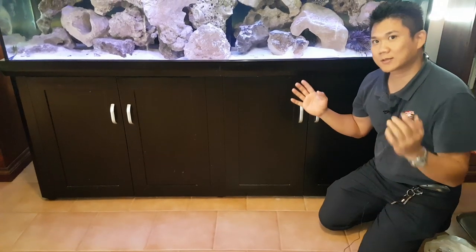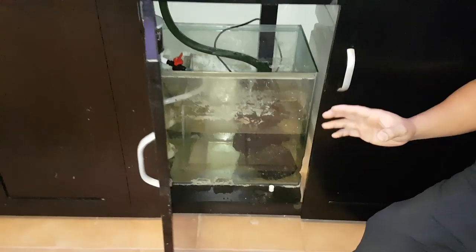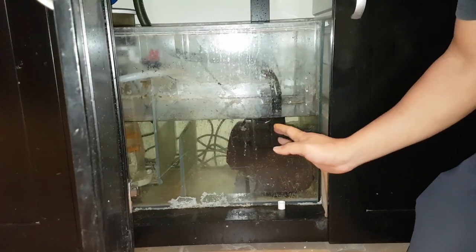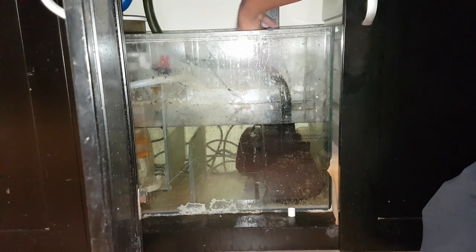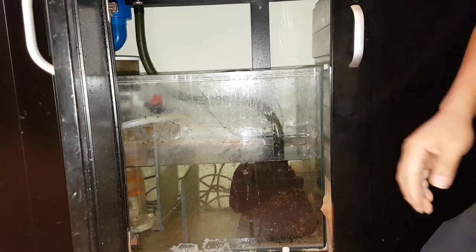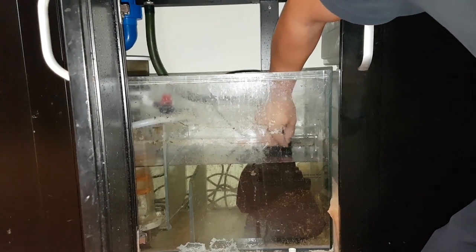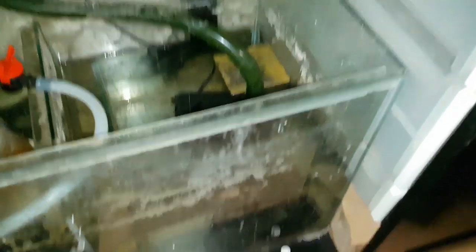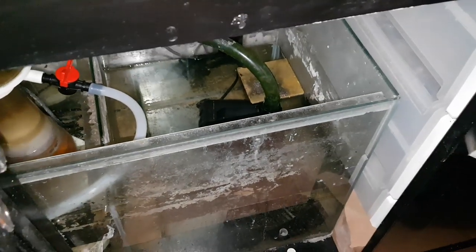We've come to have a look at the filter, the sump, and check out what exactly could have caused the problem. In here we have the water pump, and it was sucking in air — that was going through this long tube all the way up to the water and into the tank. When you have gas being sucked in down here and it has a long way to travel through the pipes, that gas will actually dissolve into the water and create gas supersaturation.